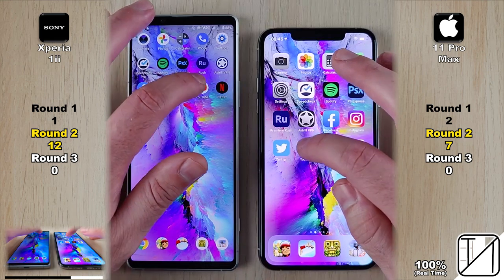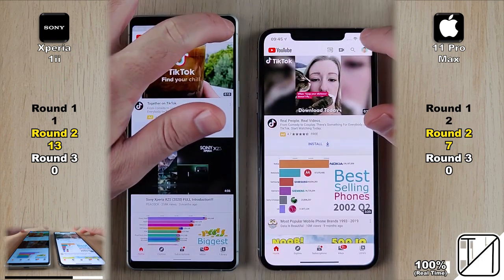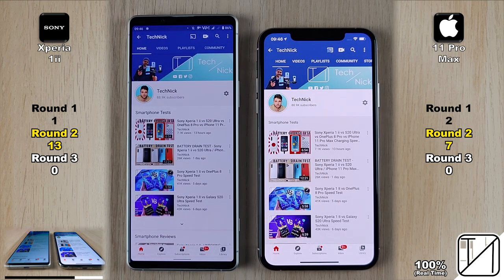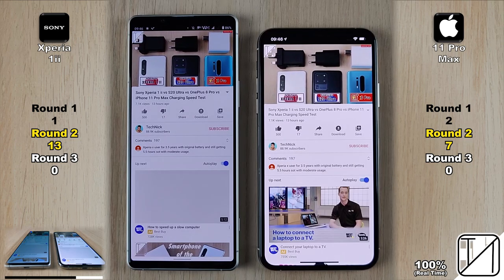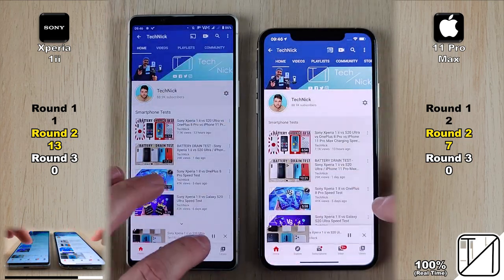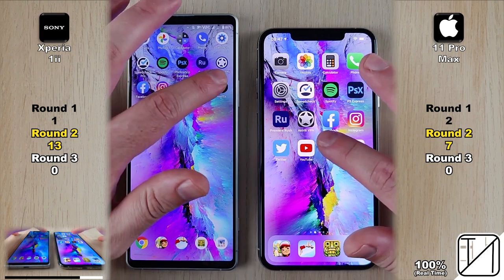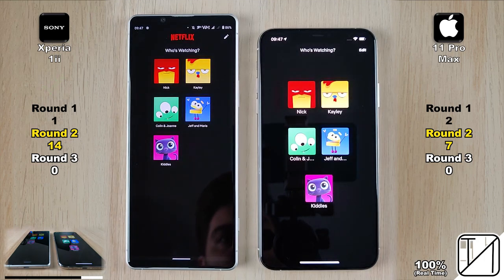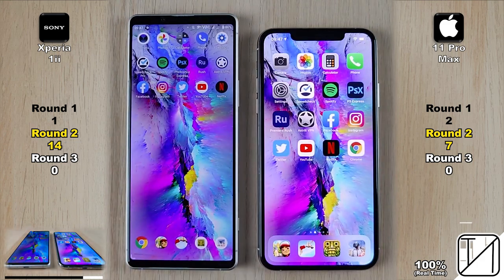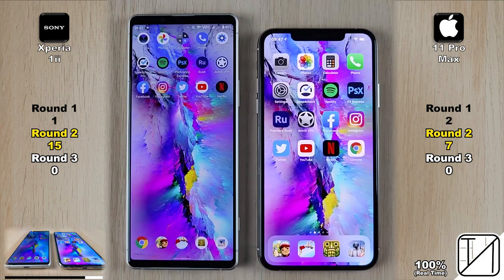Next is YouTube — a little longer to load — and the Xperia opens it up quicker, now 6 points ahead, almost double the 11 Pro Max. Going into my channel profile, they both loaded different things at different times. Going into the video, the Xperia plays quicker but the iPhone loaded the full page quicker, so no point was allocated — still 13 versus 7. Next is Netflix, and the iPhone's animation costs it as the Xperia grabs the point — now 14 versus 7, double points. Going into Google Chrome, the Xperia extends to 15 versus 7.